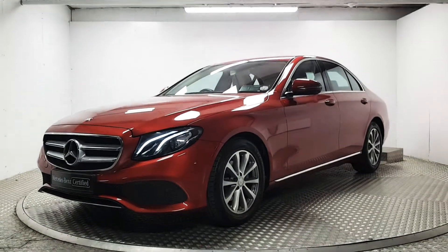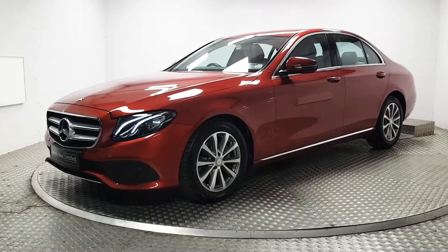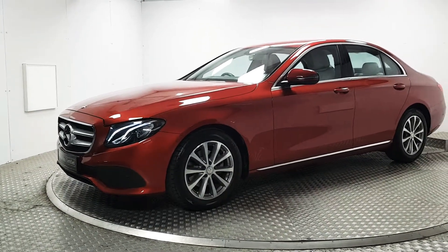Welcome to MSL Park Motors Mercedes-Benz. This is a fantastic 2017 E220 diesel avant-garde. We will do a quick walk around and point out some features and highlights.